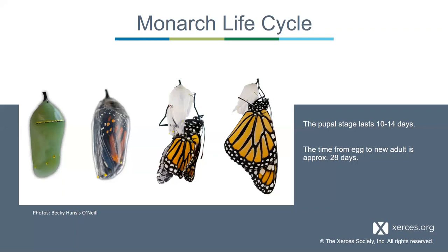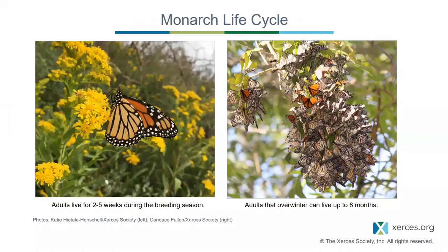A general rule of thumb is that from egg to adult is about a month. During summer and spring, adults live for just a few weeks as they move across the landscape. But that last generation, which makes it back to coastal California or, in the east, goes to Mexico to overwinter, can live for months—up to about eight months depending on how long it takes to migrate, overwinter, and return to breeding grounds the following spring.